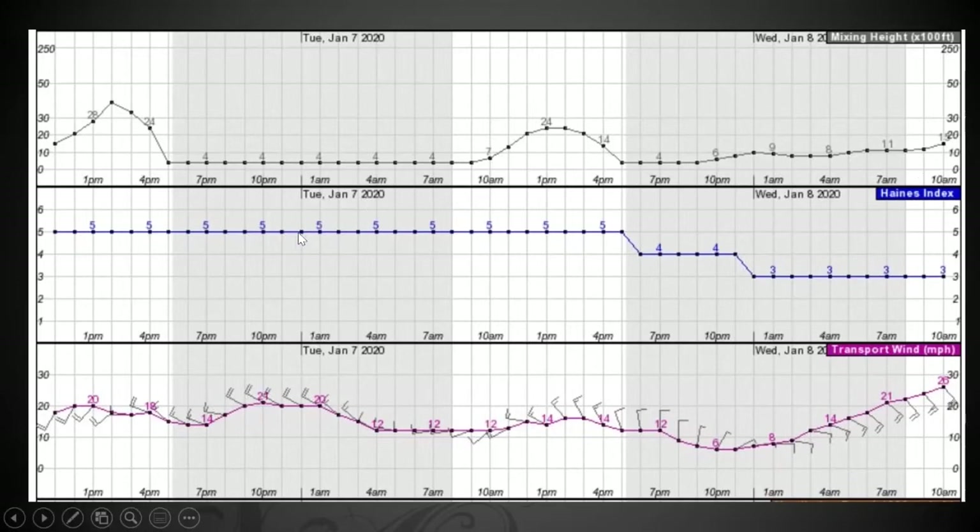Here's the Hanes Index — we talked about the stability of the atmosphere, with 6 being really high instability and 1 being really stable. You can see the trend line: 5, then it drops down to 4, then down to 3. It's generally spot-on about the stability of the atmosphere.